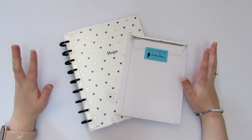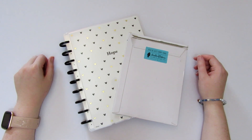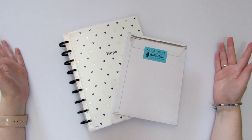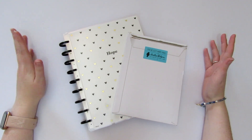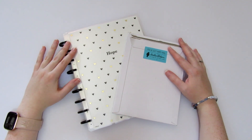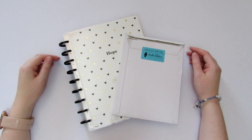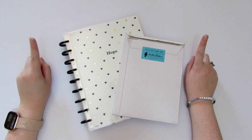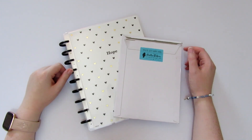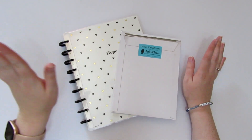Hi friends, welcome back to another Sticker Sunday video! I'm super excited because it's Halloween week. We've decided to do a fun monthly collab between Robin from Oh Hello Robin and myself. We've been doing these monthly collabs for over a year now — we did have a brief pause while I was recovering from my surgery, but we are back!